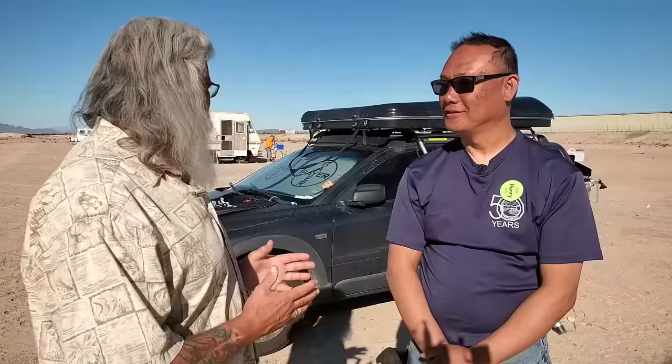Hi everyone, welcome back to my next video. Today we're going to meet Henry and look at his unique setup.